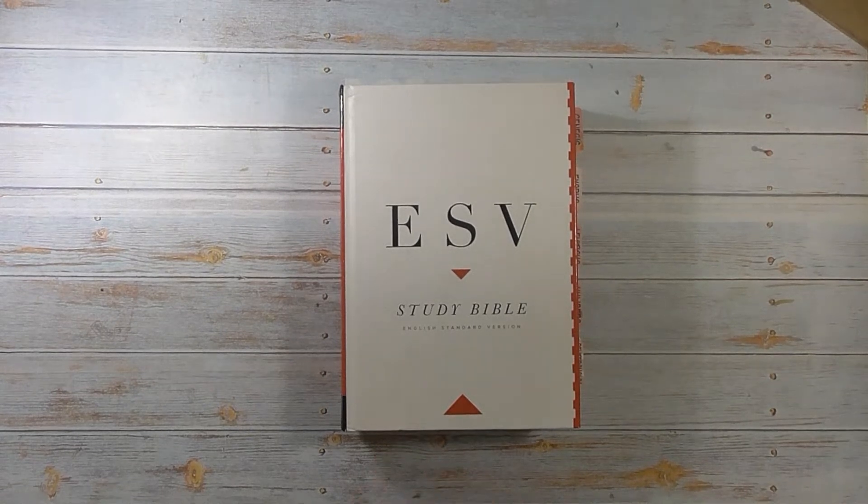Hi friends, it is me Stace. Welcome to Be A Blessing. For today's video I thought I would do a really quick walkthrough of the Bibles I'm currently using and what I like and what I don't like about each one.